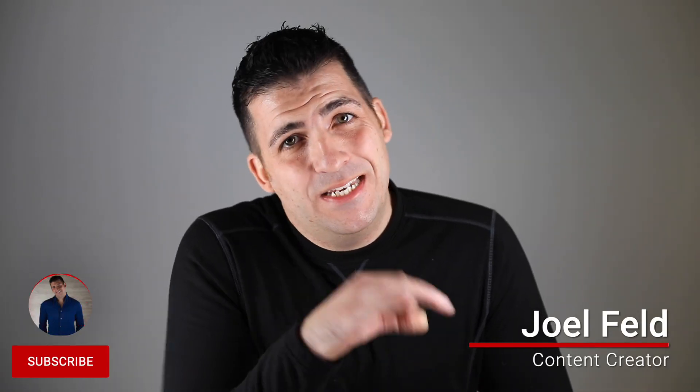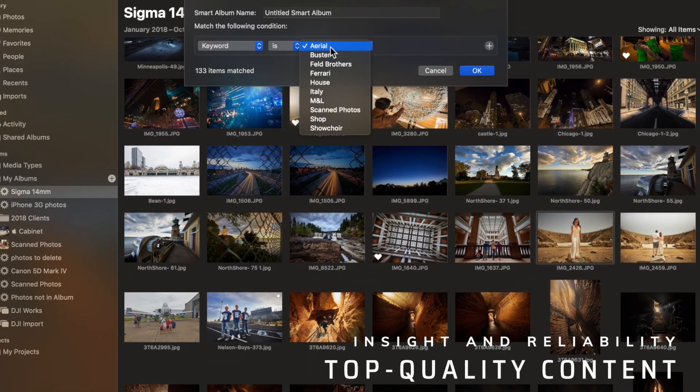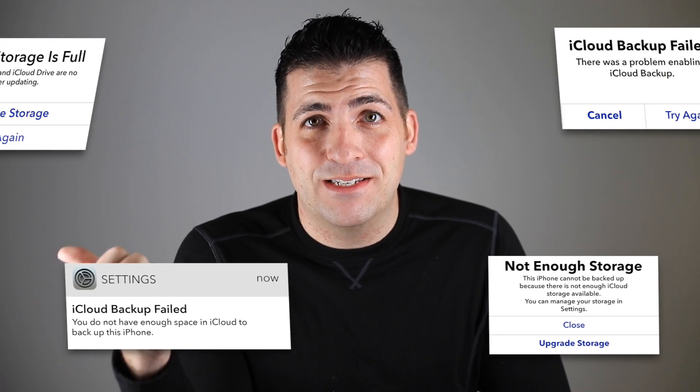Welcome back everyone, my name is Joel Feld and today let's upgrade iCloud storage. You've probably all been there — your iCloud storage got full and you have to make a decision: either you deal with the annoying messages and prompts and notifications that pop up on your devices, you get rid of iCloud completely, or you upgrade your iCloud storage. Today we're going to upgrade my iCloud storage.